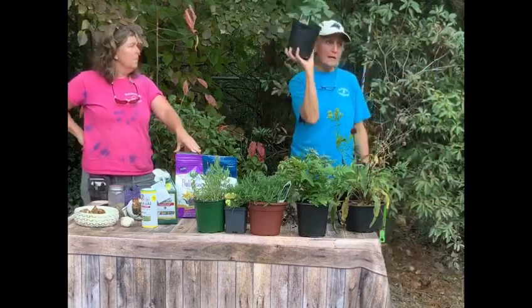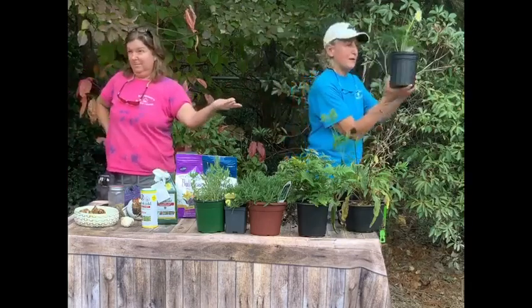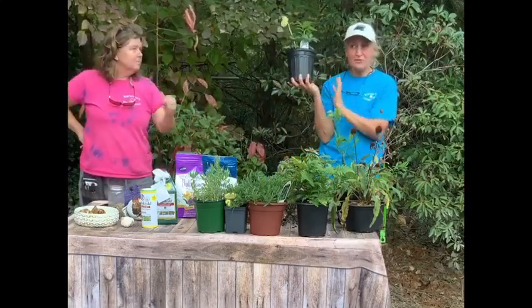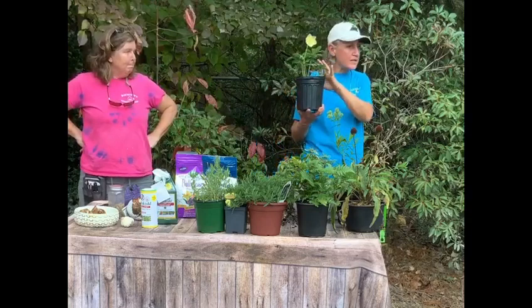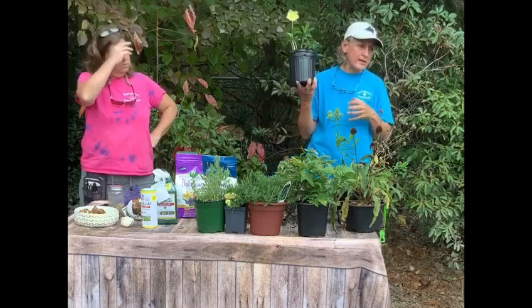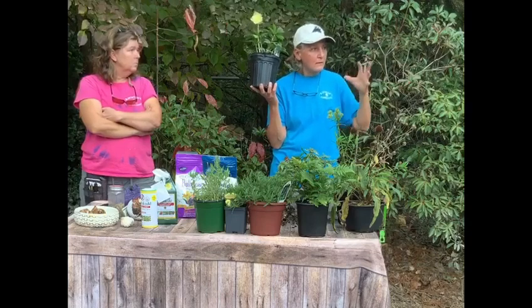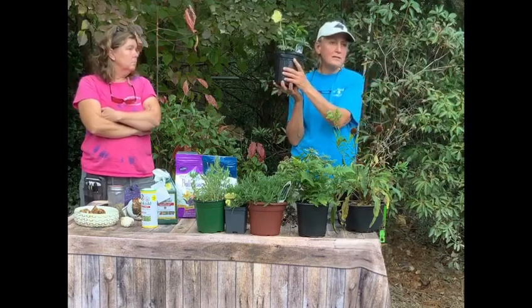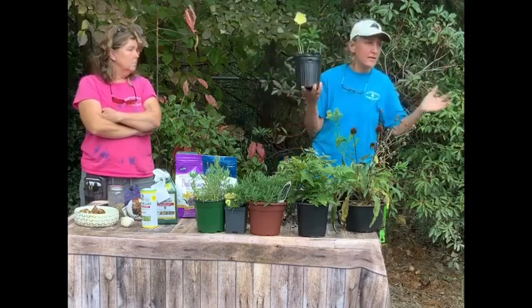The other thing — the Lenten roses, the hellebores. If any of you have these, this is a great plant. Right now is a great time to buy them; they're at 25% off with other perennials. This is an evergreen plant. It loves the shade or morning sun. It can take some afternoon sun in the wintertime, but come summertime it likes cool — it likes to keep its roots cool. It's a somewhat challenging plant to grow: it doesn't like it really wet and it doesn't like it really hot.